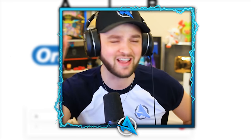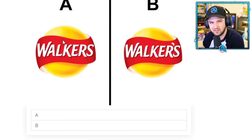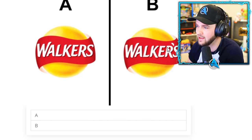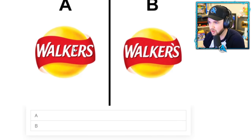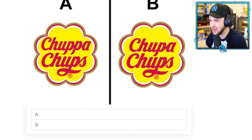Walker's Crisps — I think it's called Lay's or something in America. I don't know — this is what it is here in the UK. Does it have an apostrophe or not? I cannot get this wrong. I don't think it does. This is going to be close.